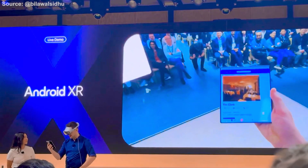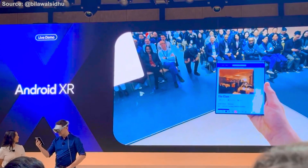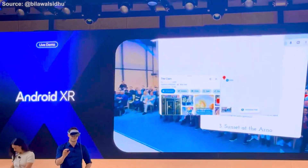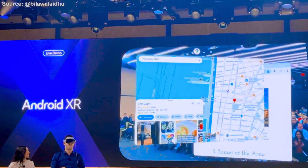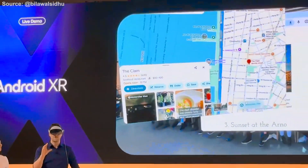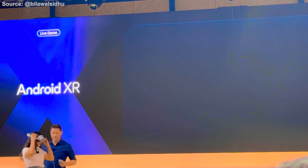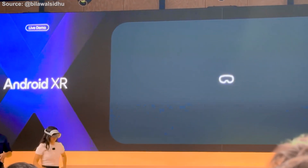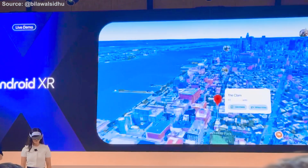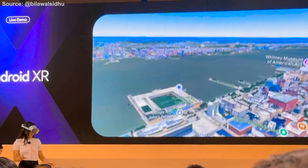Oh cool, I've heard of this place but I've never been. Hey Gemini, can you take me to this restaurant? Sure, I can take you to The Clam in New York. Perfect, it looks close by. Katherine, you actually had the idea to come here, so why don't you take a look and let me know what you think? I'd love to check it out. As you can see, Gemini is able to reason based on things it sees in the real world. We're also working closely with Samsung to make the device as shareable as possible. What do you think, Katherine? Okay, this seems like the perfect spot.